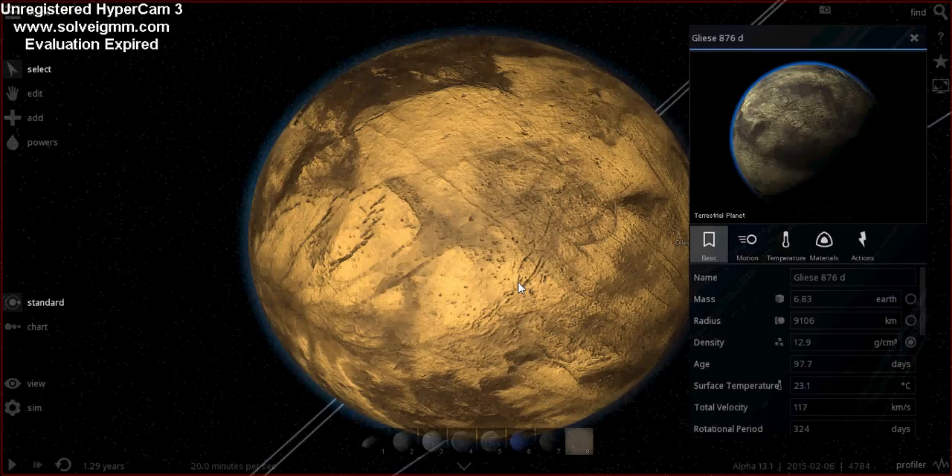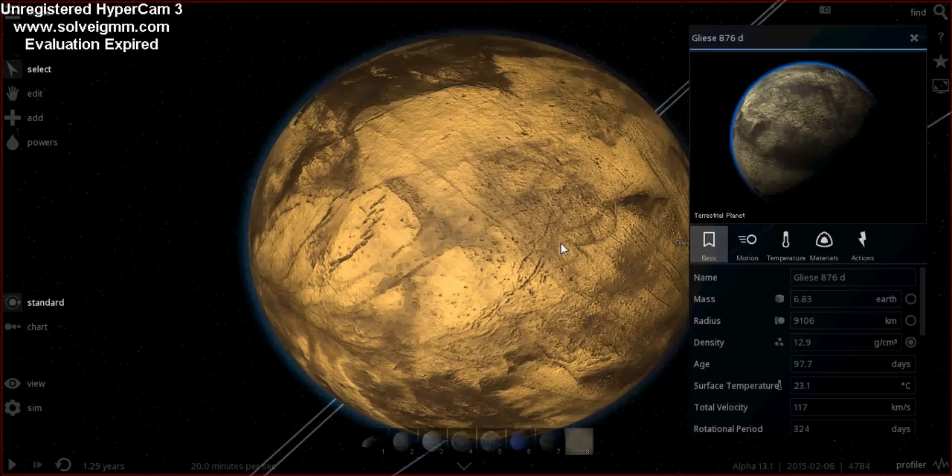We don't know whether it's a terrestrial planet or a gas giant. If it is a gas giant, it's obviously migrated in with the others. It doesn't transit the star, so it's hard to tell things about its composition — it could be a terrestrial planet or a gas giant like the other three I'll show you in a minute.